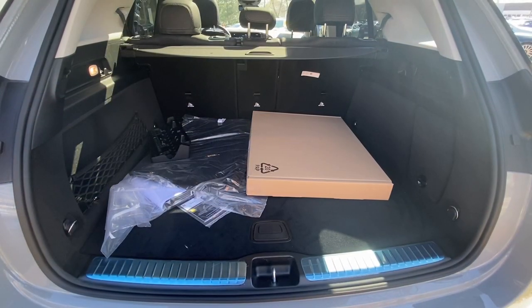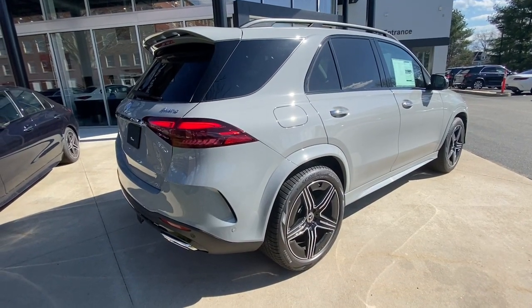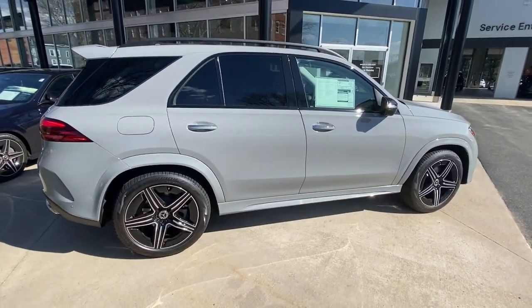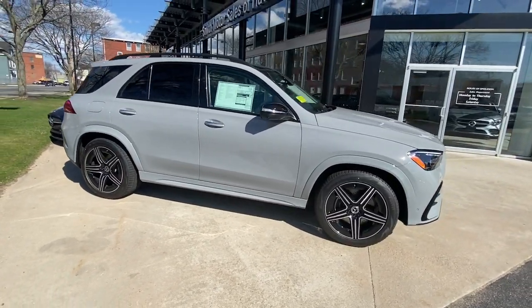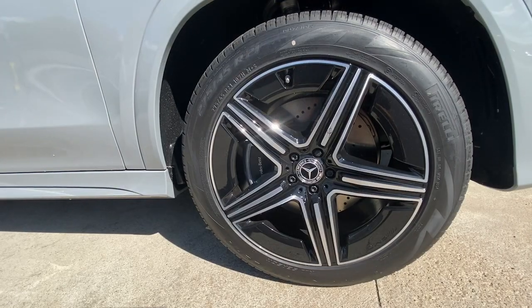These are just some of the great options this vehicle comes with: Apple CarPlay and/or Android Auto, wireless charging station, touchscreen infotainment system, navigation system, keyless entry, moonroof, heated mirrors, satellite radio, premium sound system, and backup camera.